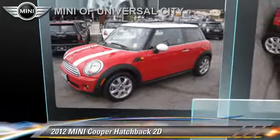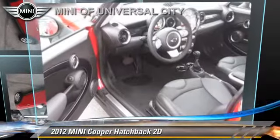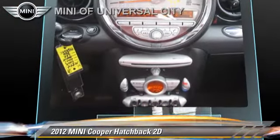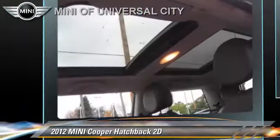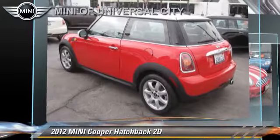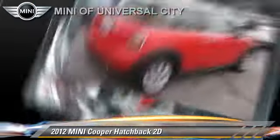The 2012 Mini Cooper, powered by a 1.6-liter four-cylinder engine with a six-speed Steptronic transmission. This front-wheel drive hatchback with fewer than 40,000 miles on the odometer is well-equipped.